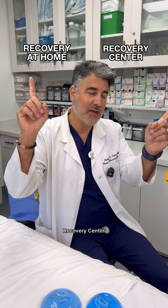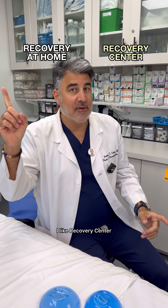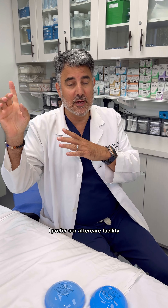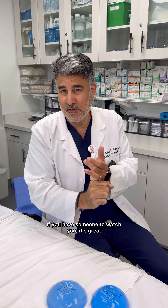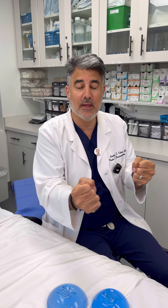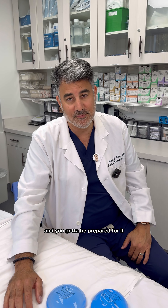Recovery at home or recovery center — this is controversial. I like a recovery center. We have an aftercare facility here in Los Angeles, but not everybody has a place to go to, and they're expensive. I think you need someone to watch you overnight. I prefer our aftercare facility if people can do it. If you have someone to watch you, it's great — you could also do a home nurse. But somebody needs to watch you overnight to make sure nothing's bleeding, help you get to the bathroom, and make sure you don't have a vasovagal where you pass out. These things do happen and you got to be prepared for it.